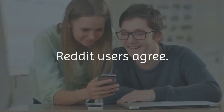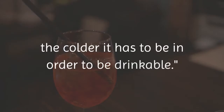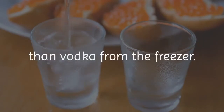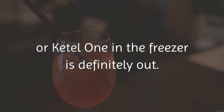Reddit users agree. A discussion about where to store vodka included this comment from one Redditor: 'My rule of thumb is this — the cheaper the vodka, the colder it has to be in order to be drinkable.' Other commenters agreed that vodka at room temperature has more flavor than vodka from the freezer. The not-colder-the-better rule for vodka means putting your bottle of Stoli or Ketel One in the freezer is definitely out.